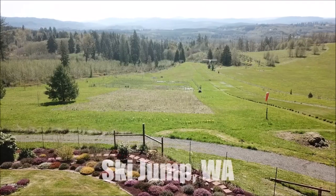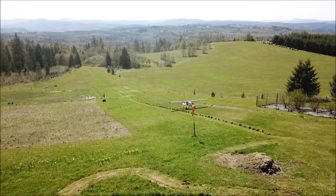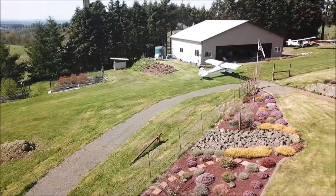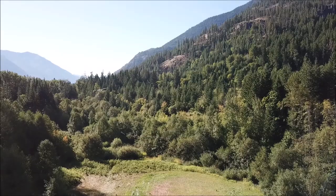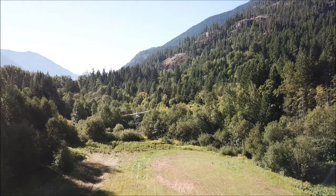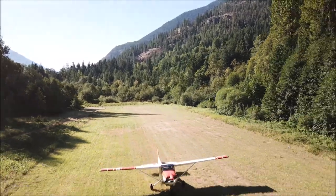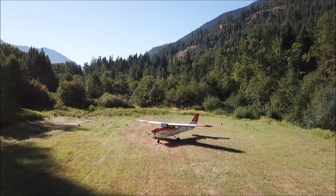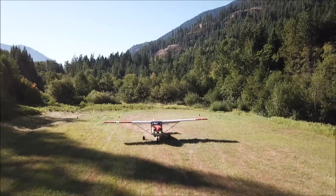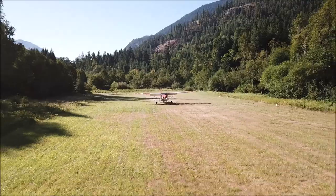Ski Jump is a one-way, uphill grass strip. Here is a Highlander making his landing there. Stehekin in Washington, on the eastern side of the Cascades — a beautiful area. What is nice about drone footage is that it captures the whole environment of the area, giving the viewer the opportunity to appreciate all the surroundings where the flight takes place.